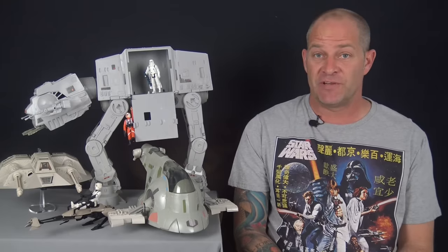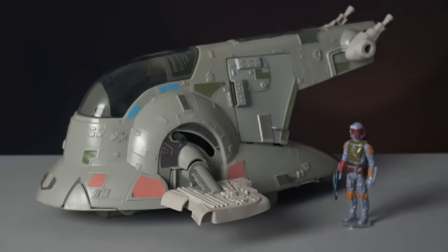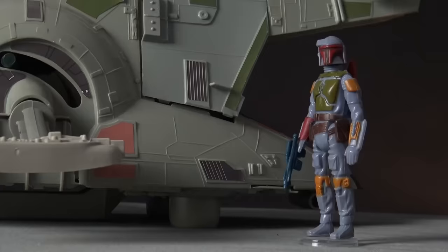Taking the number nine slot on the list is Boba Fett's Slave 1. The Slave 1 is Boba Fett's personal warship, and with the galaxy's deadliest bounty hunter at the controls, this distinctive craft is the last thing a fugitive wants to see on their scanners.